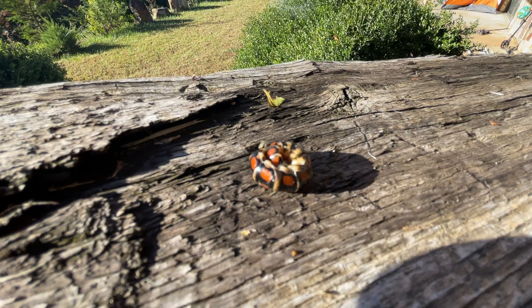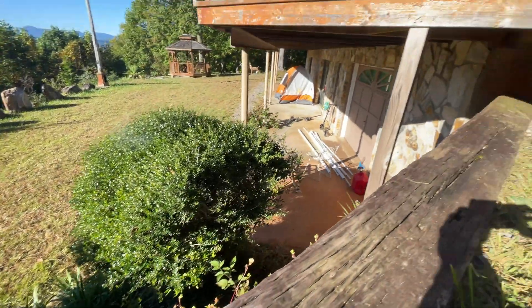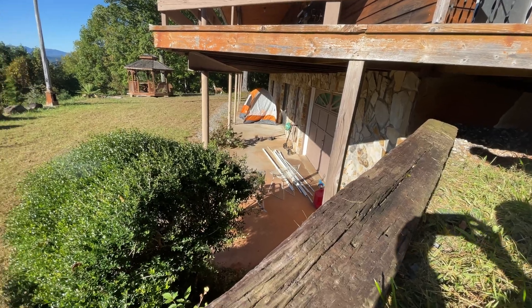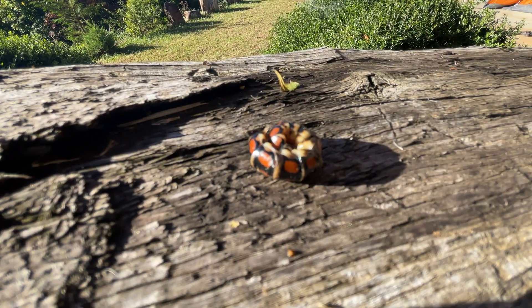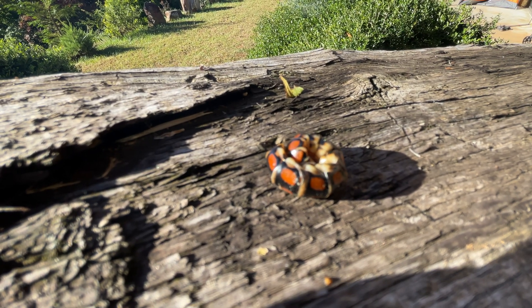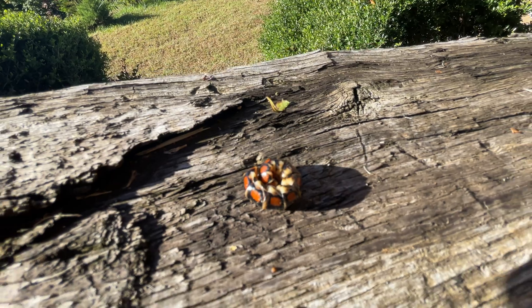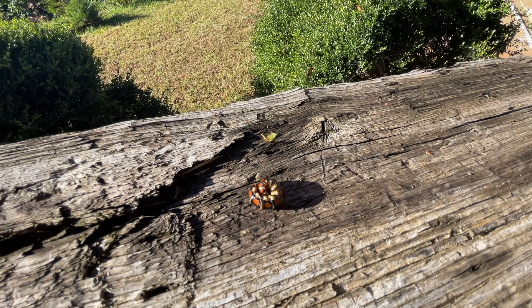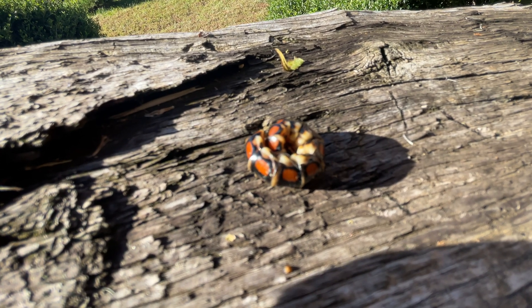We thought we'd bring you this quick little video because this is one of the more interesting bugs that's crawled into the basement while we've been down there playing around. I've never ever seen one before — it took us a while to figure out what it was. I didn't know beetles could look like millipedes sometimes.